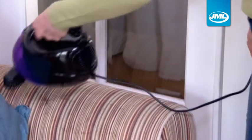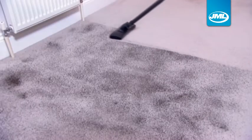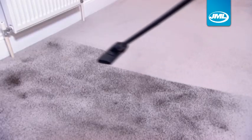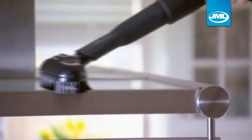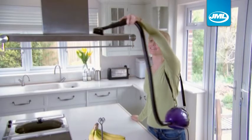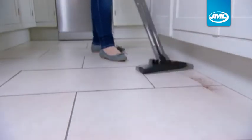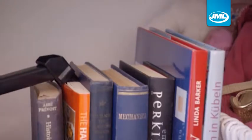Now you can clean the comfortable way with the BlastVac Pro from JML. BlastVac Pro is the new, powerful, hand-held vacuum that lets you get your cleaning done almost effortlessly. It's super lightweight and compact, but the BlastVac Pro's 800 watts of power can clean nearly any tough vacuum job you have, and it'll reach those awkward-to-get-to spaces without all the hassle.